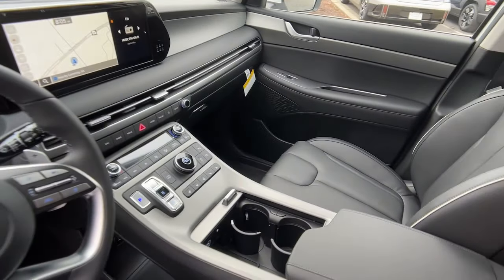Power liftgate — come on in and drive this family-friendly Palisade. Come in!